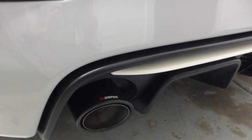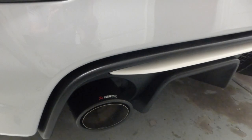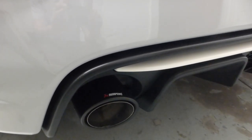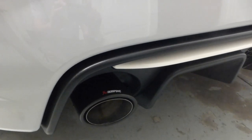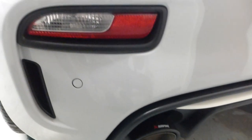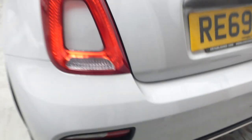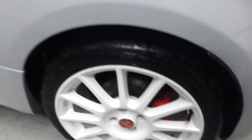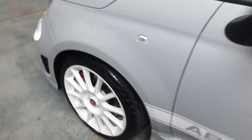The Akrapovic is probably the most premium exhaust, above the Record Monza — although people may argue that. I think it's just a tad nicer and throatier. Parking sensors are also included. There are no marks to the wheels whatsoever. You have drilled front and rear discs.